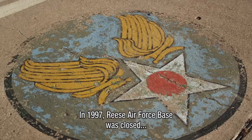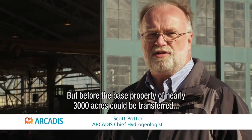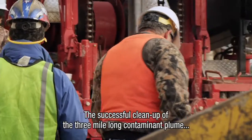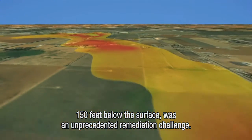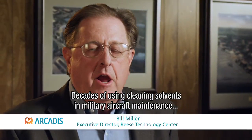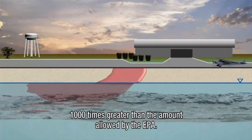In 1997, Reese Air Force Base was closed as part of the United States government's Base Realignment and Closure Directive. But before the base property of nearly 3,000 acres could be transferred to the local community for redevelopment, the Air Force needed to clean up the contaminants at the site. The successful cleanup of a three-mile-long containment plume, 150 feet below the surface, was an unprecedented remediation challenge. Decades of using cleaning solvents in military aircraft maintenance created a contaminant plume in the groundwater and soil 1,000 times greater than that amount allowed by the EPA.